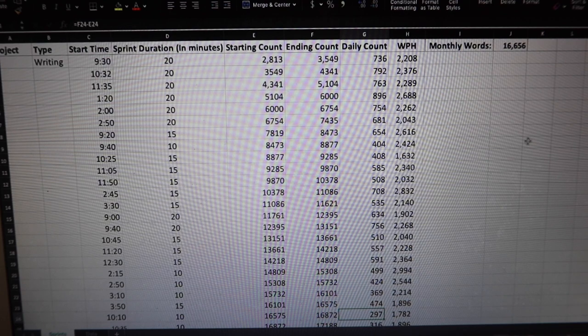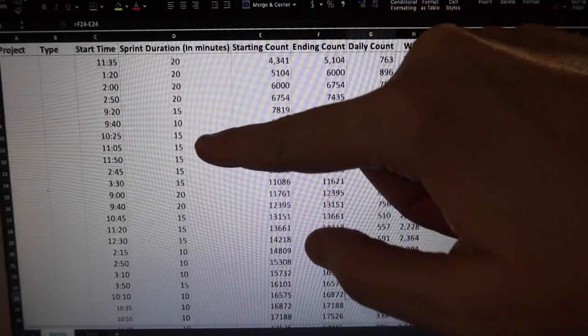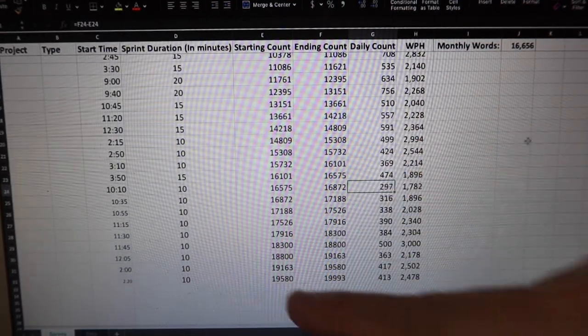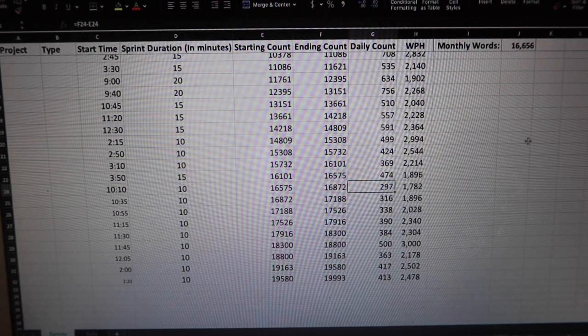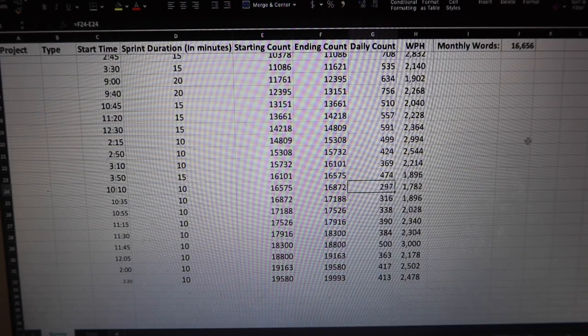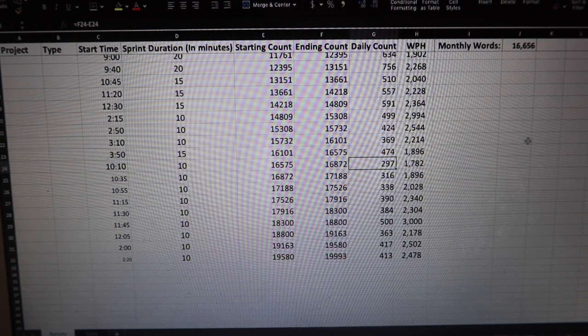Here's my 5,000 words per hour spreadsheet. As you can see I was pretty all over the place last week. I started out doing 20-minute sprints and then gradually worked down to 10, which is the opposite of what you're supposed to do — I probably should have just started with 10-minute sprints. But the last day I worked on this book last week, doing 10-minute sprints was working really well. My best day was 500 words in 10 minutes, or 3,000 words per hour. That's my best time so far, and that was first drafting, not zero drafting.